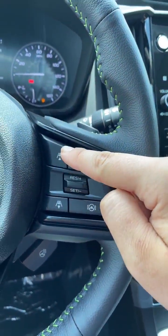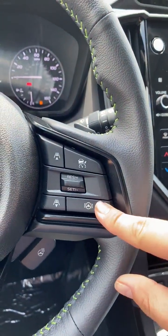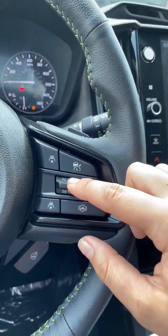This is how you get closer to the car in front of you or further away. This will keep you in the center of the lane, and then you can adjust the speed with this toggle as well.